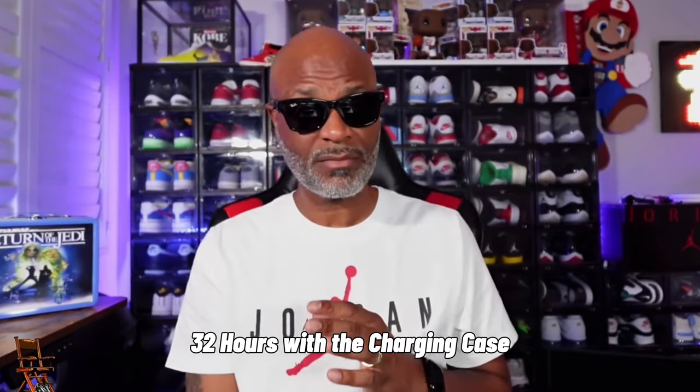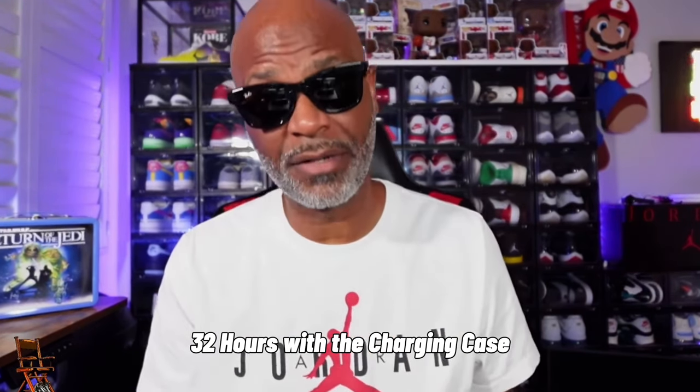You can get up to 32 hours of charge with the case - 32 hours, that's all day plus some. I have not charged the case since I got them, and I think I got these on Thursday or Friday. It's been all weekend with me. I'm gonna show you guys some b-roll here, some videos that I shot, and you let me know what you think about the quality.